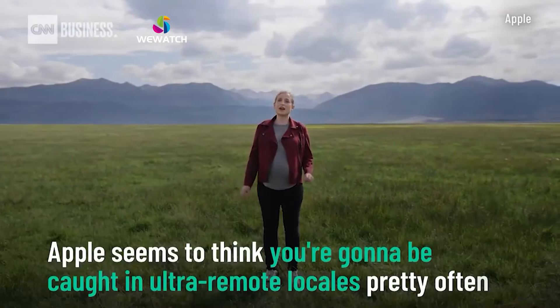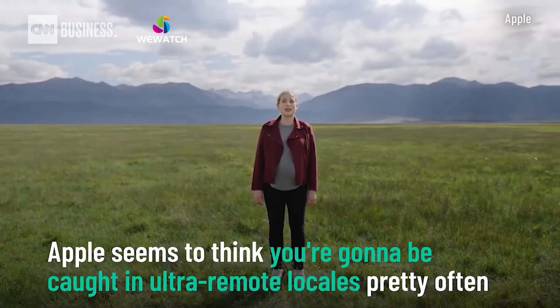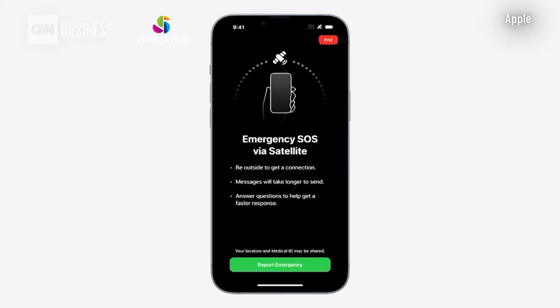eSIM is a digital SIM that eliminates the need for a physical SIM card. While iPhone is designed for a best-in-class cellular experience, connecting to a satellite presents an entirely new set of challenges. We designed and built custom components and specific software so that iPhone 14 antennas can connect to a satellite's unique frequencies.